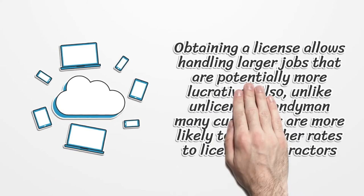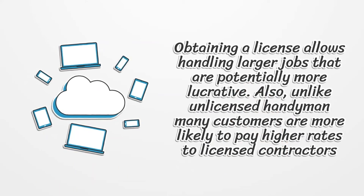Obtaining a license allows handling larger jobs that are potentially more lucrative. Also, unlike unlicensed handymen, many customers are more likely to pay higher rates to licensed contractors.